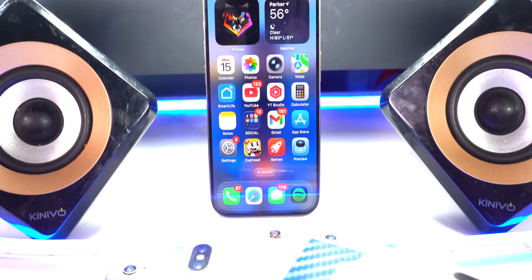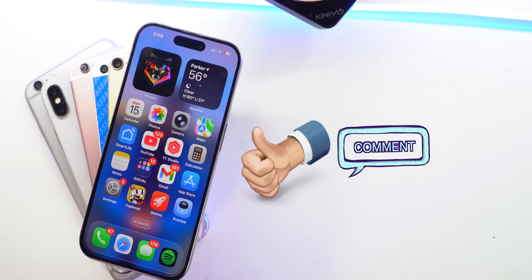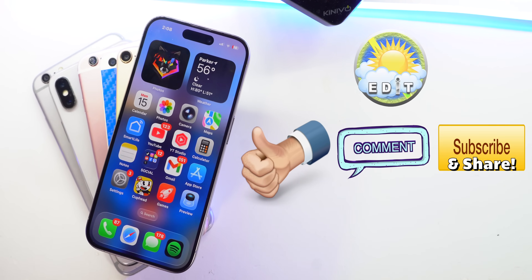I will have a video out after the official release of iOS 26, showing you guys what to do after updating to this new and exciting software. If you enjoyed this video and found it helpful, please leave a like and comment down below what you're most excited about in iOS 26. Subscribe to keep posted. This is Everyday iTech — enjoy the rest of your day. Peace.